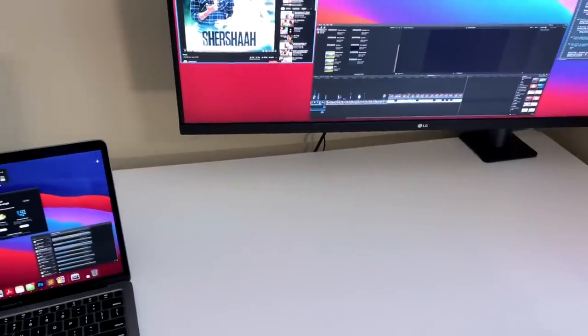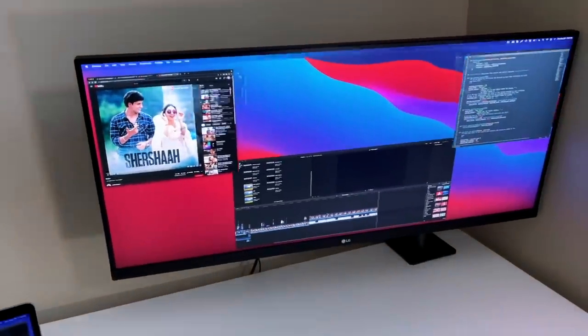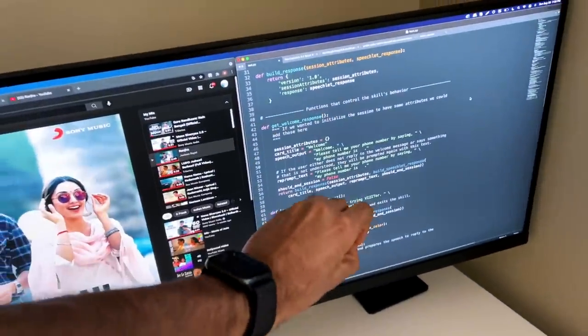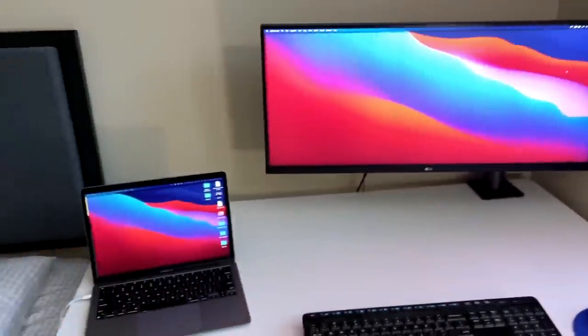For example, if I want to listen to music and code at the same time, I get more pixels and I can make the font size smaller and see more at once because this is high definition. Another point is that this is 2K resolution — it's Quad HD with HDR support and it's an amazing display. You can see that the color accuracy is so good that while doing color grading for my videos and photos, it'll be very, very helpful.